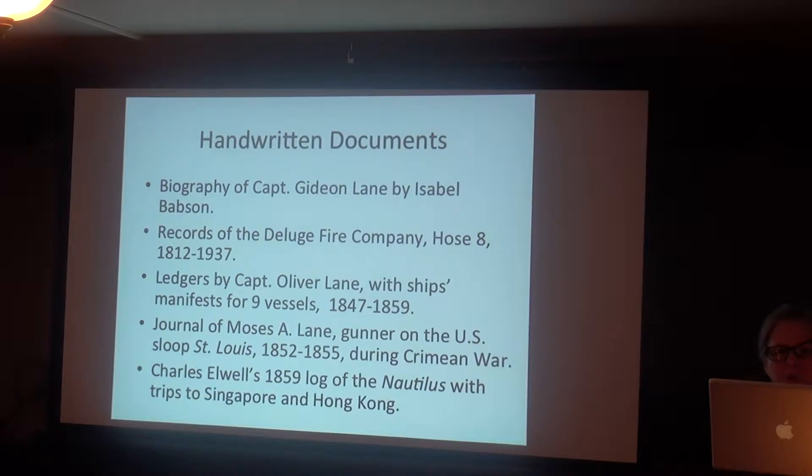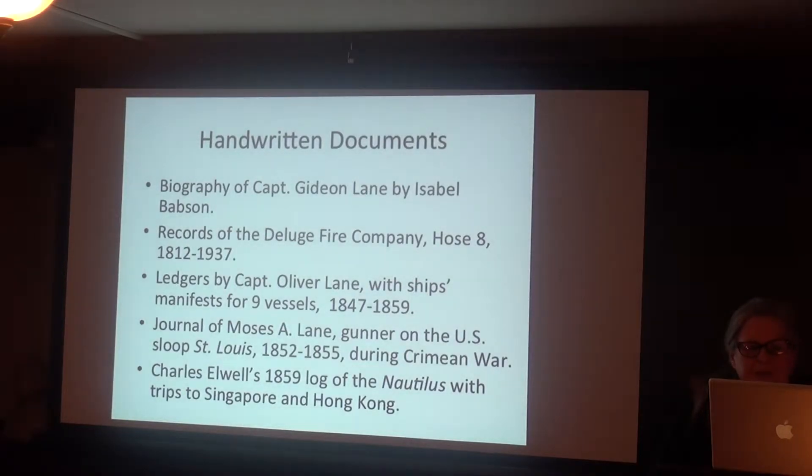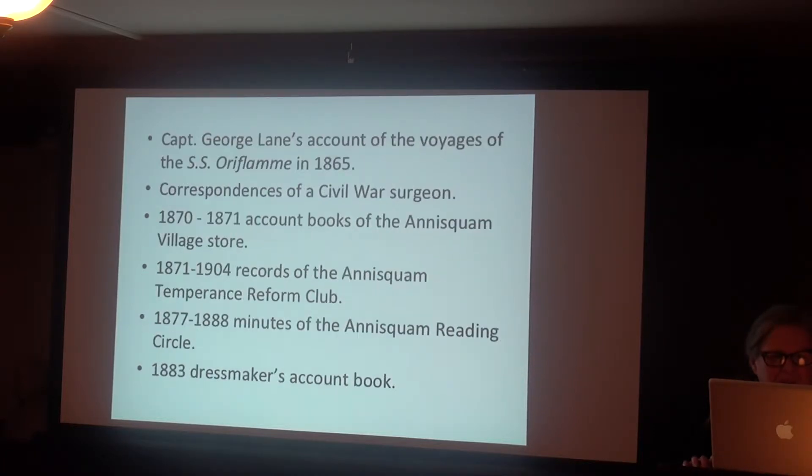There are more examples of handwritten documents that are historically significant and need to be archivally stored. Transcriptions need to be made so that future generations can know what these people said and what the documents are. They're windows on the past, and you and everybody else deserves to see them.